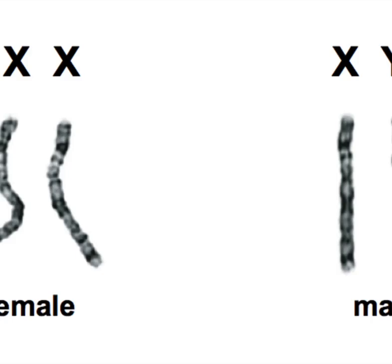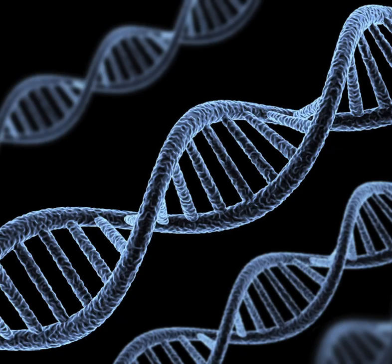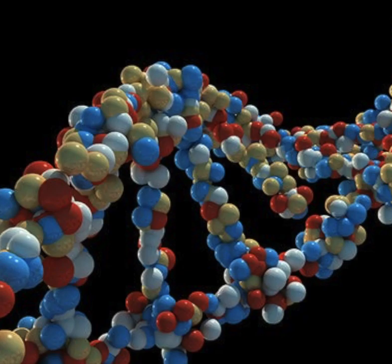SCID is found on chromosome X. This chromosome contains over 1,400 genes and over 150 million base pairs, of which approximately 95% have been determined. This chromosome represents 2,000 out of 20,000 human genes.